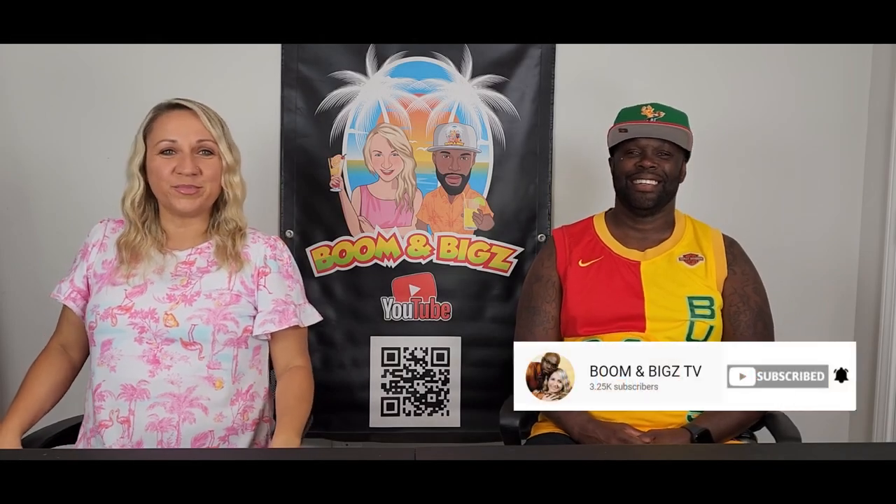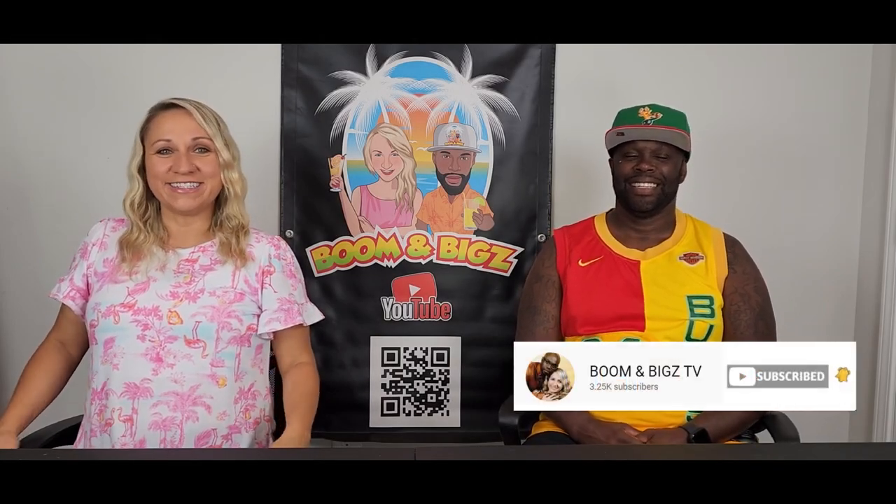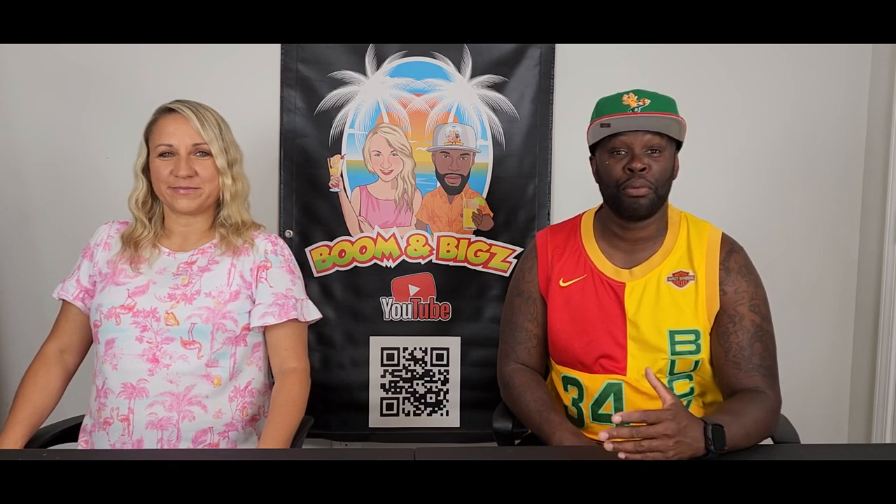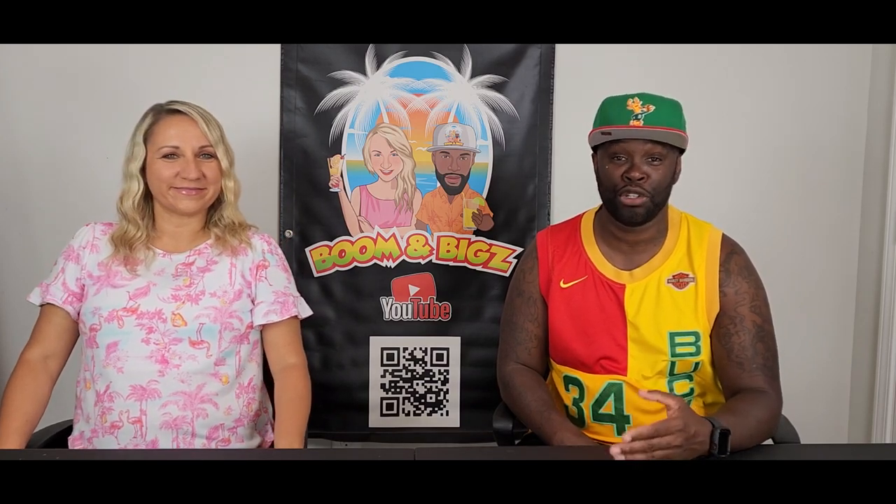Hey everyone, welcome to Boom and Bigs TV. Today we are going to be talking about everything a first-time carnival cruiser needs to know. I'm going to share some first-time cruiser tips. I'm actually going to be bringing my two sisters on their first cruise, so I thought I'd share these tips with everyone.